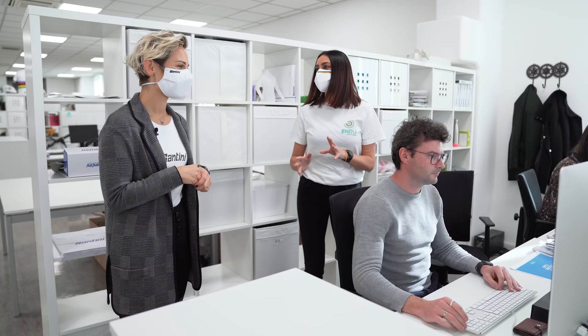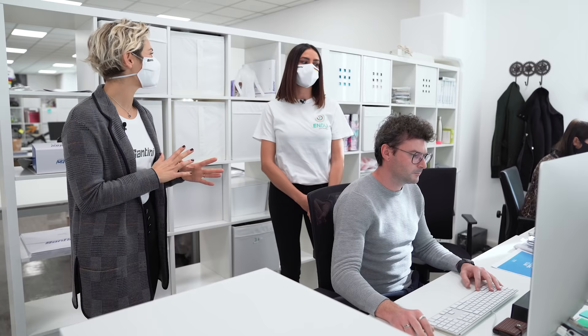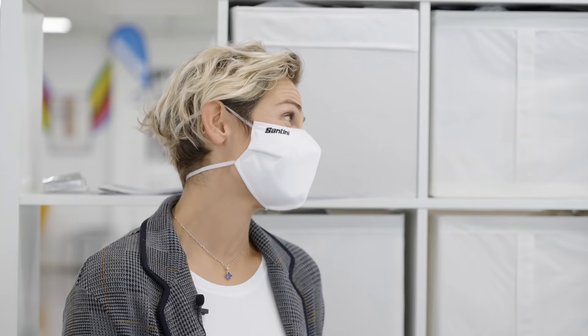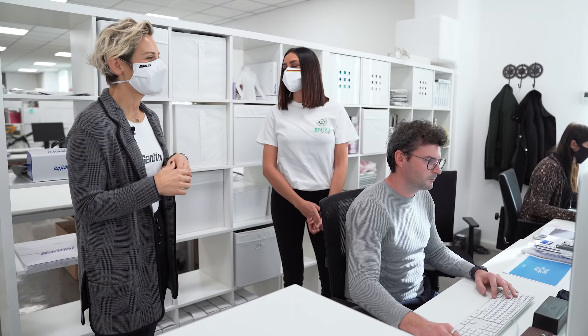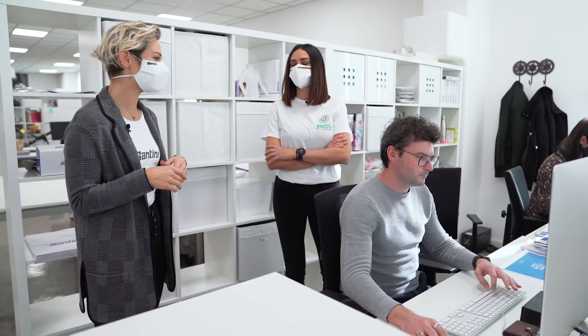Quindi partite già da un'idea del cliente o molte volte vi danno carta bianca? Dipende. Spesso il cliente sa esattamente cosa vuole, invece altre volte è un po' confuso, però magari ci dà indicazioni sui colori e sulle preferenze come tipologia di grafica, e poi i nostri designer sviluppano alcune proposte.